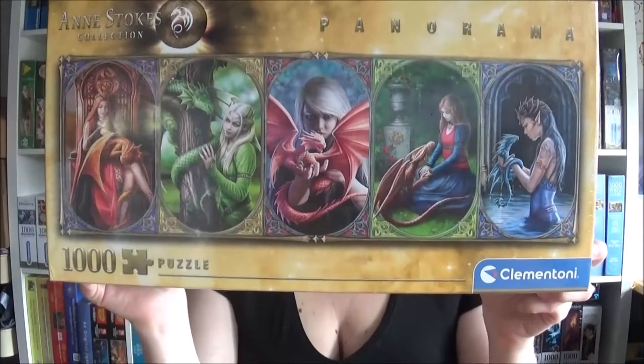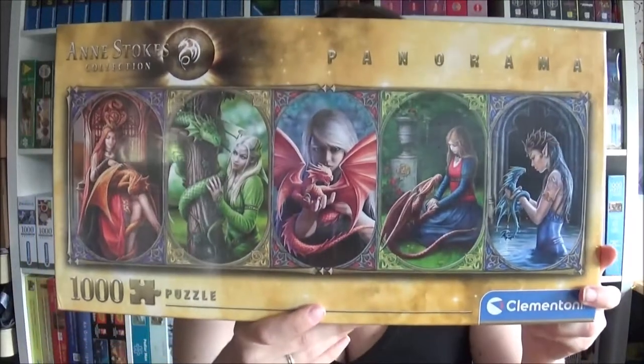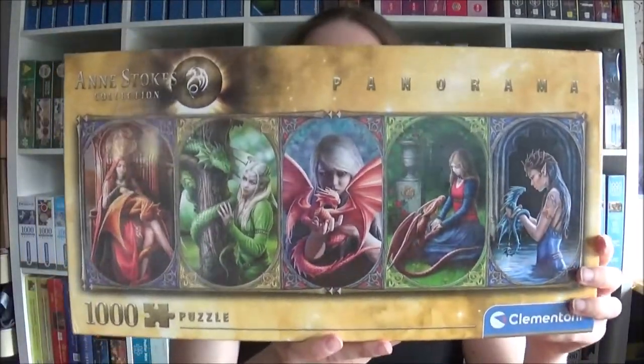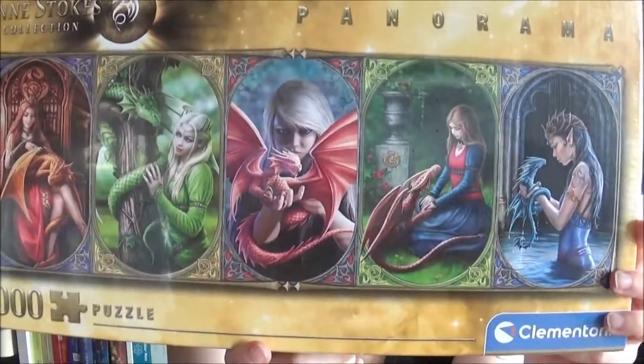The next one I got is a jigsaw with dragons on it. It's from Anne Strokes — I don't know if you know her, she is famous for her dragon pictures and it's a nice collection. I know you can get all of these separately as thousand-piece jigsaws, but I decided to have the collage. The name is 'Dragon Friendship' and they do look very friendly — who doesn't want to have a little pet dragon?